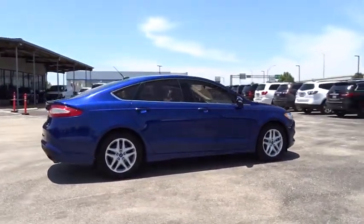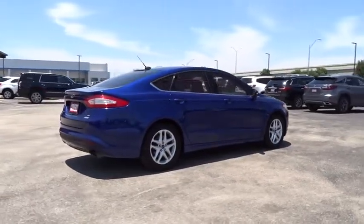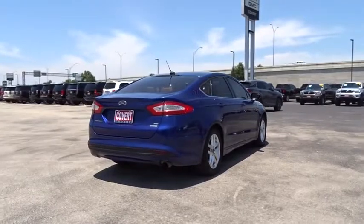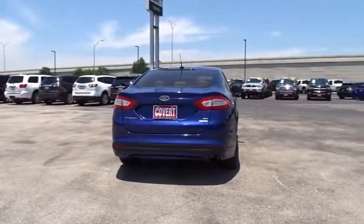Cruise control, aluminum wheels, four-wheel disc brakes, rear defrost, front-wheel drive, AM-FM stereo radio, MP3 player, power windows, CD player, trip computer.